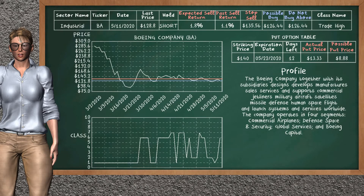Boeing Company was a previous top sell alternative. Today, our analysis is suggesting to continue holding it short. You can observe that Boeing Company is a trade high class. In the past, it has given an average sell return of 1.1%. You may expect now a sell return of 1.8%. We suggest to buy it at a maximum price of $126.44. We suggest to stop selling if the price is $135.56. On the put option table, Boeing Company has a striking price at $140. The actual put price is at $13.33, but we expect a possible put price at $8.88.